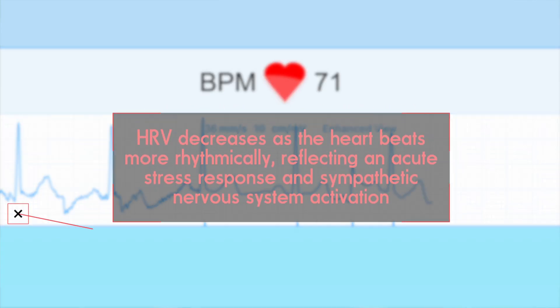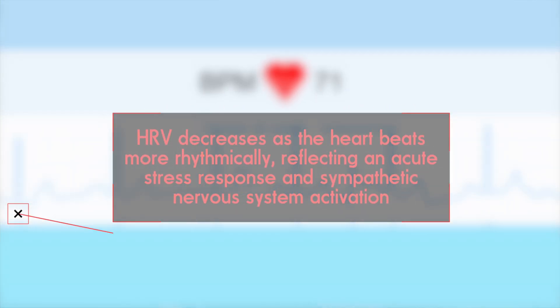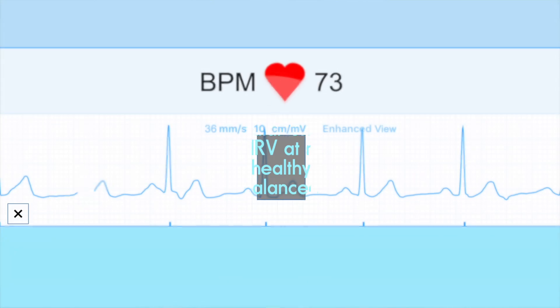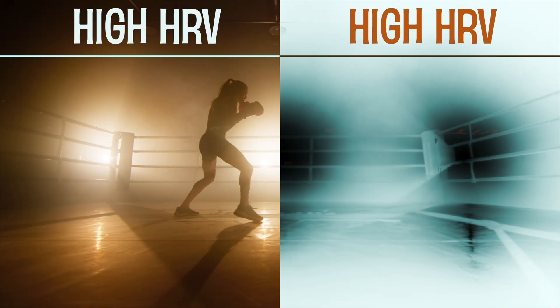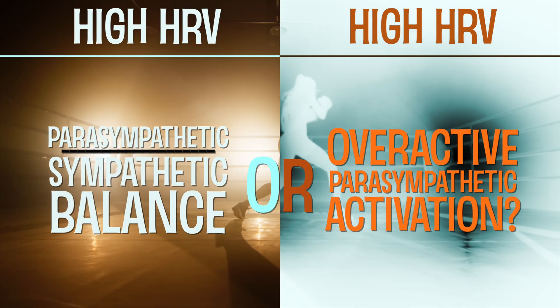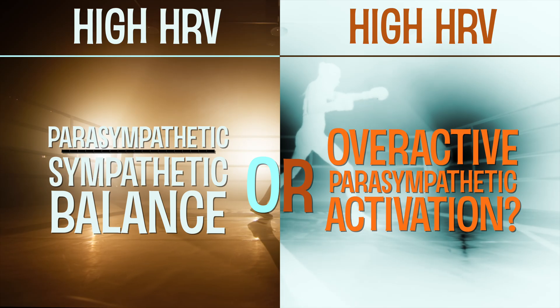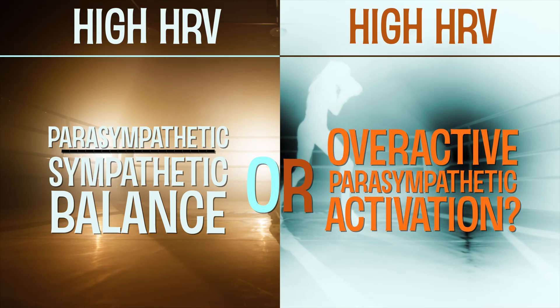As a brief recap, HRV typically decreases as the heart beats more rhythmically, reflecting an acute stress response in sympathetic nervous system activation. But over time, regular exercise tends to increase HRV at rest, indicative of a healthy resilient heart and a well-balanced autonomic nervous system. HRV can't be boiled down to absolute rules — after intense training blocks, for example, an overactive parasympathetic nervous system response might elevate your HRV. You could interpret this as a positive sign of achieving balance, but it could also suggest a need for recovery if the parasympathetic nervous system is working overtime to counteract stress.